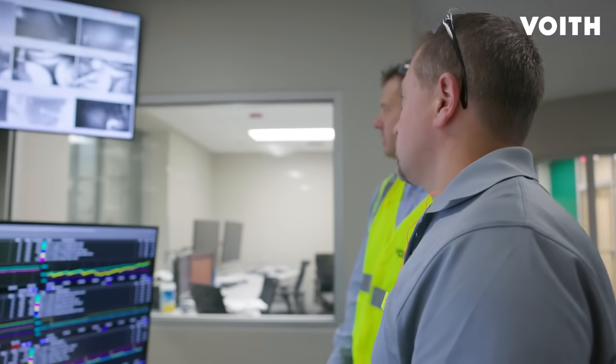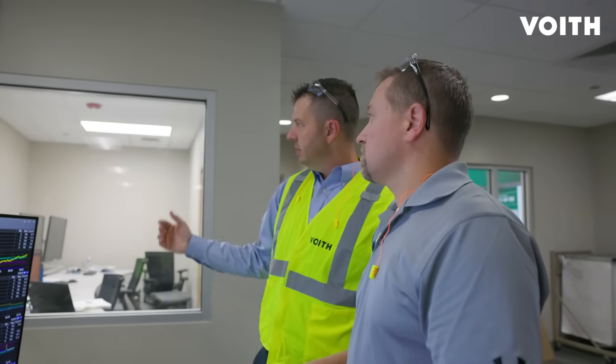With the digital technologies from Voith, we are taking papermaking to the next level in order to strengthen our quality, improve our efficiency, and secure long-term jobs for our people.